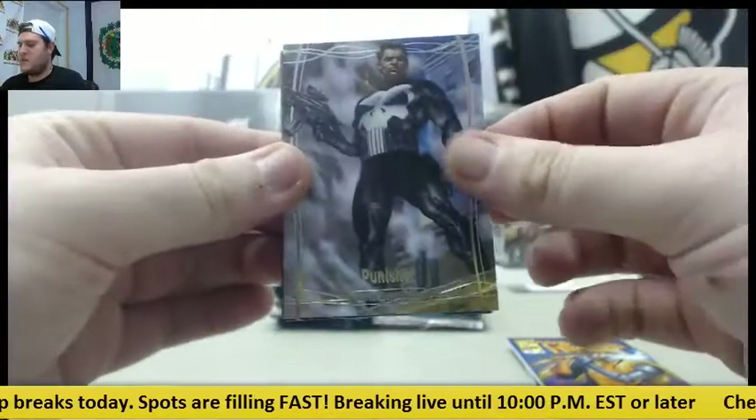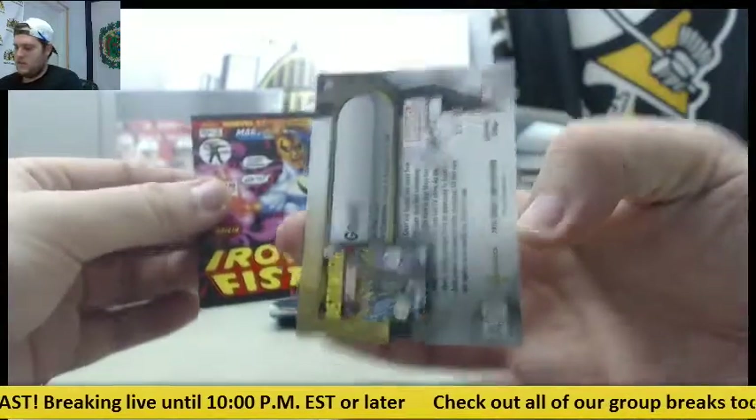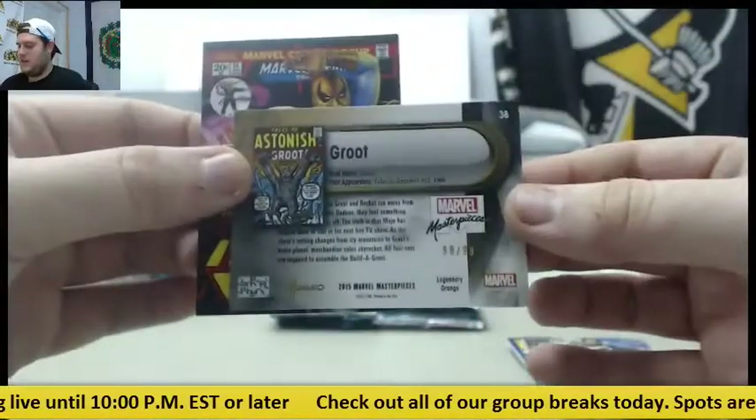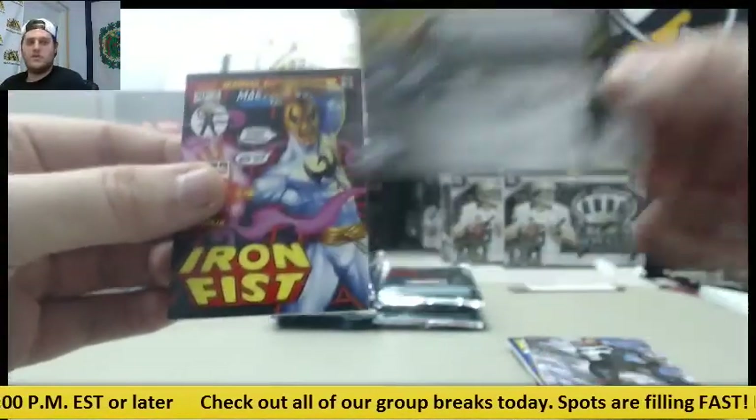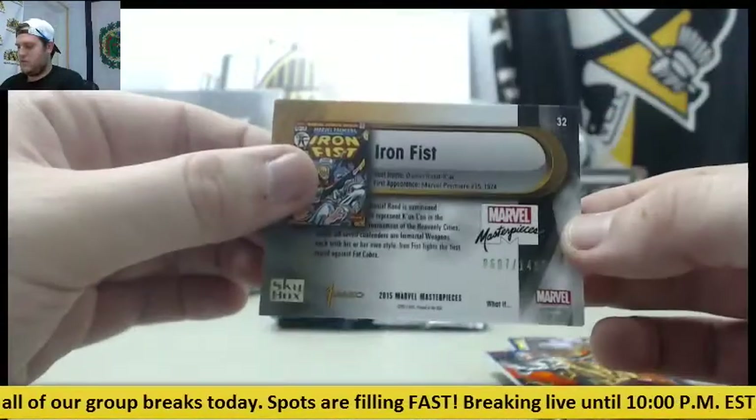The Punisher — Punisher's sick. Groot, out of $99. $99 and $99 Groot. And Iron Fist, out of $14.99.